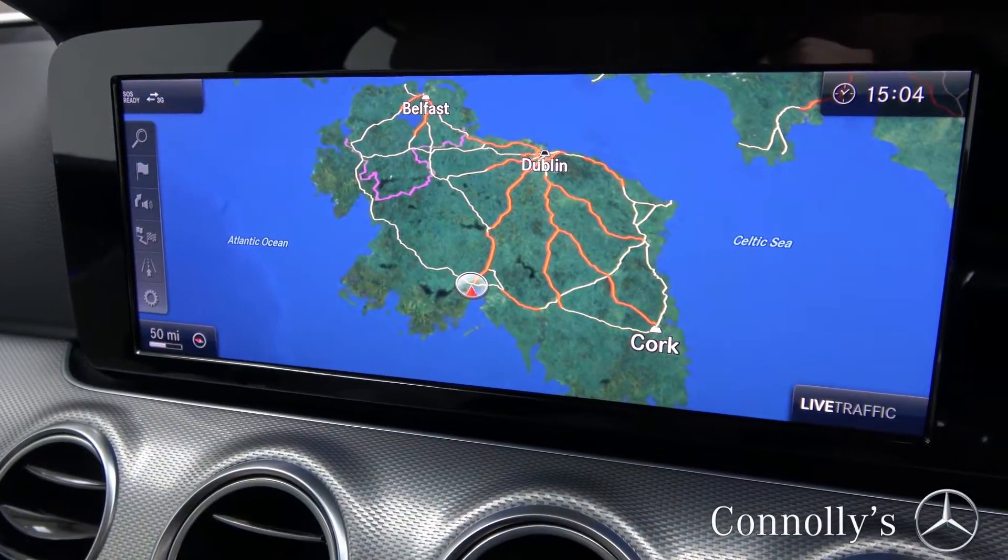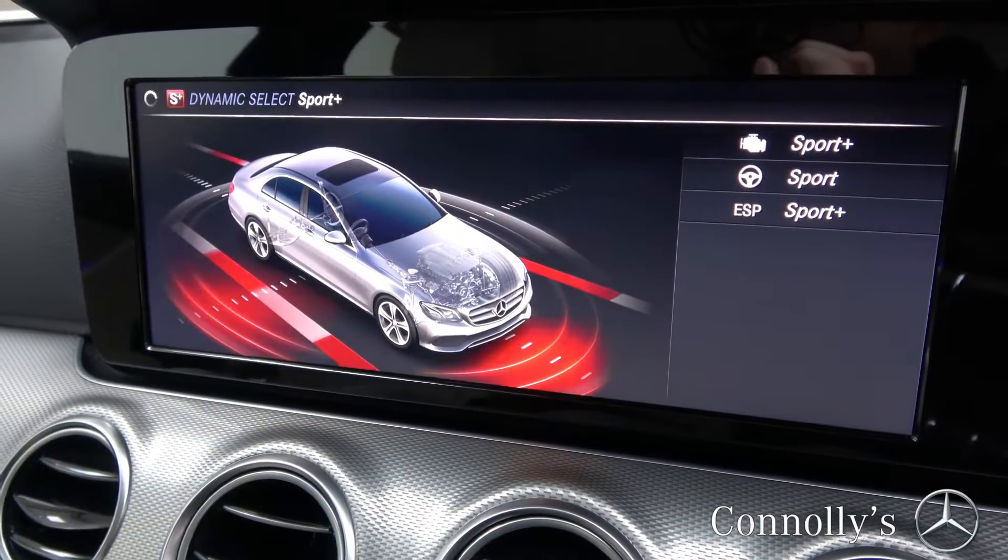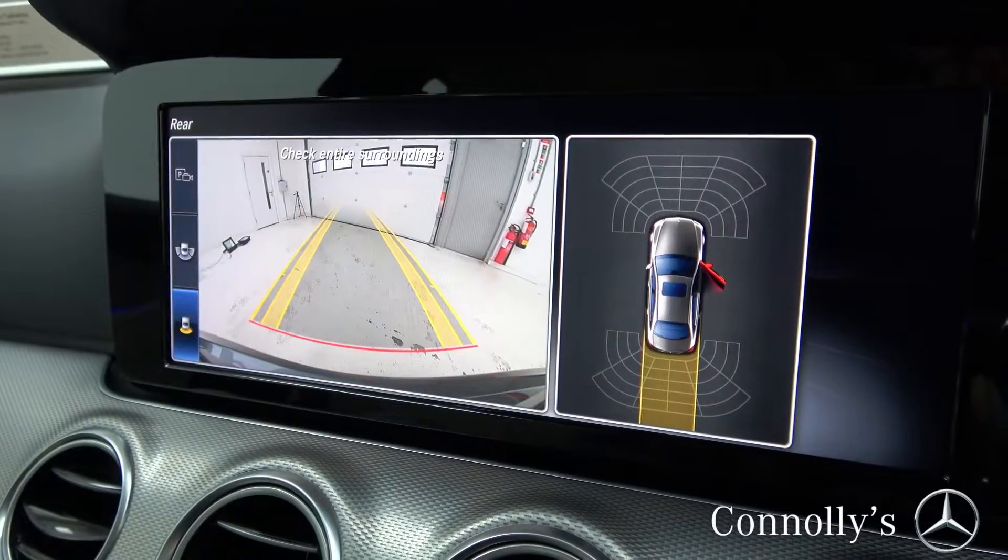12-inch media display, satellite navigation, dynamic drive select, and reversing camera with parking assist.